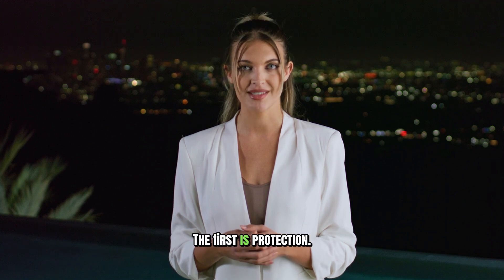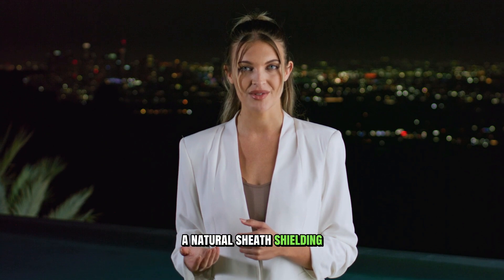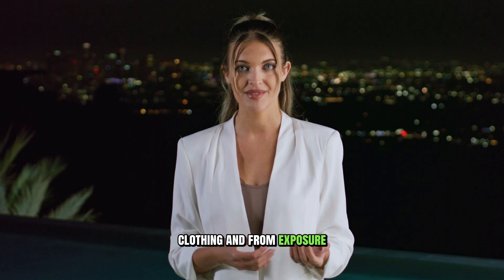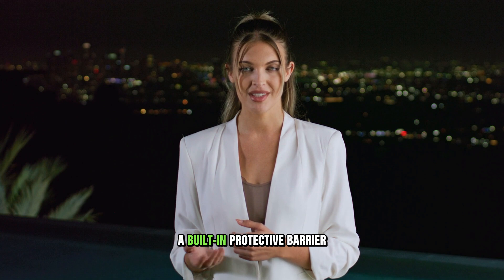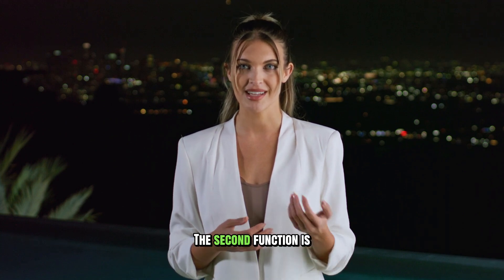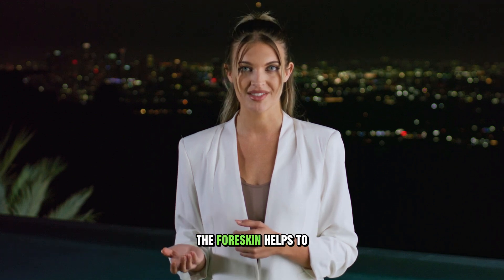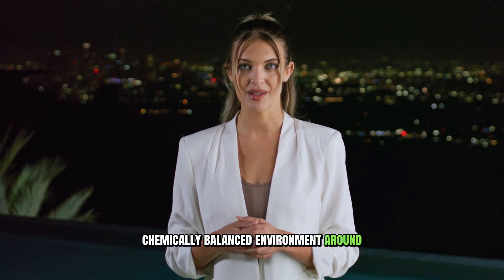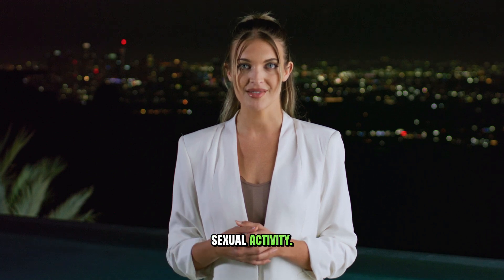The first function is protection. The foreskin acts as a natural sheath, shielding the highly sensitive glans from constant friction against clothing and from exposure to bacteria or irritants in the environment. Think of it as a built-in protective barrier for one of the most delicate parts of the body. The second function is moisture and lubrication. The inner surface of the foreskin helps to maintain a moist and chemically balanced environment around the glans, and this natural lubrication can contribute to comfort during sexual activity.